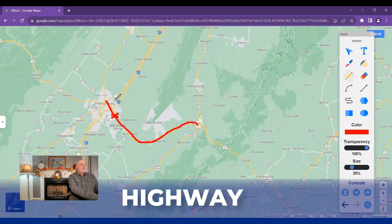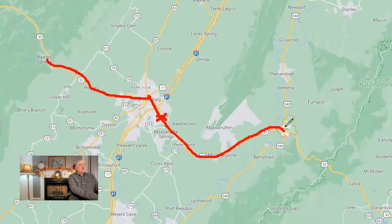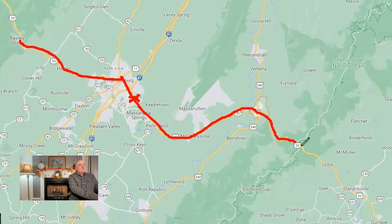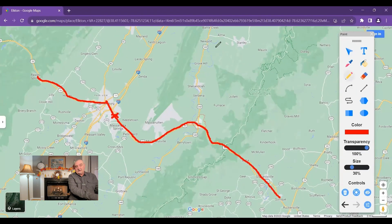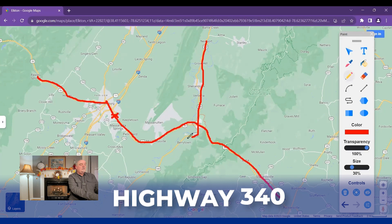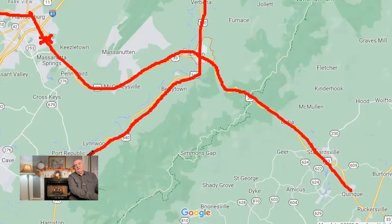Highway 33 continues west into West Virginia and east into Virginia as well. The other main road that intersects at Elkton is Highway 340, which runs all the way up into Front Royal and all the way down through Waynesboro and south of there as well.